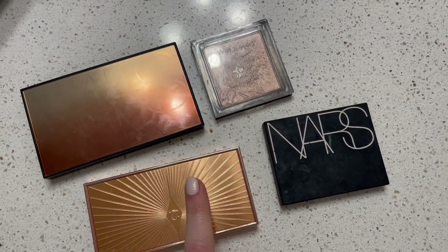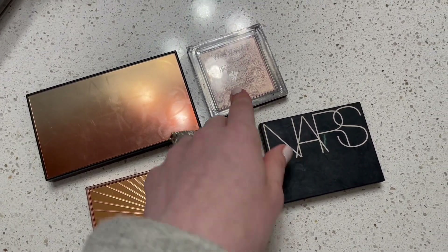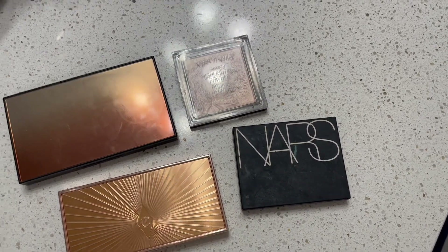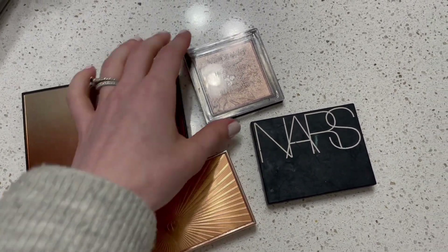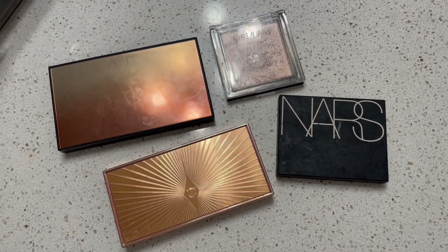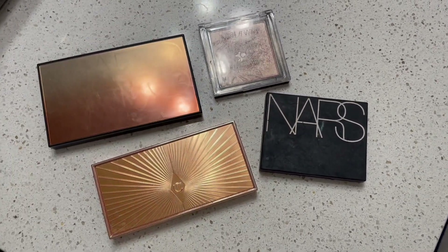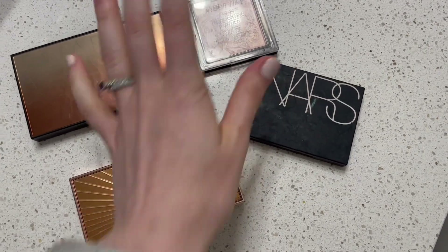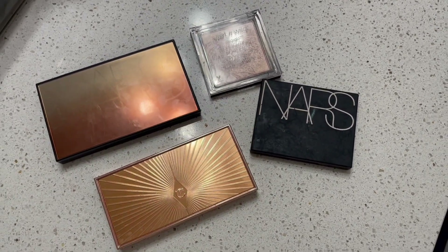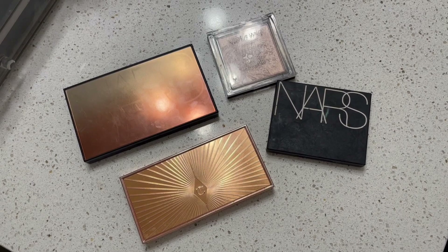On to highlighters. I have the highlighter in my Charlotte Tilbury Filmstar Bronze and Glow, the highlighter in my NARS Atomic Blonde palette, my Wet and Wild Precious Petals highlighter, and my NARS Fort de France highlighter. These are all that's left in my collection. I have so much of the NARS Atomic Blonde and NARS Fort de France left, and the others are still hanging on with a ton remaining. I don't want to buy another highlighter until I use up at least two of these, and I really want these three done before picking up anything new.